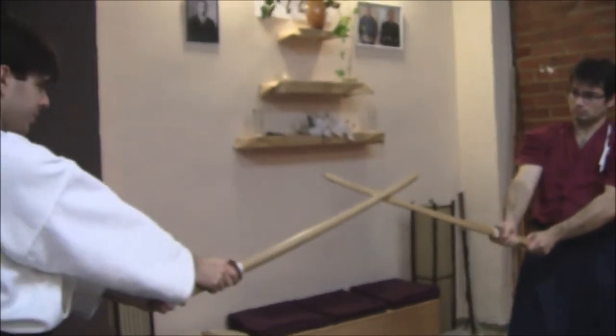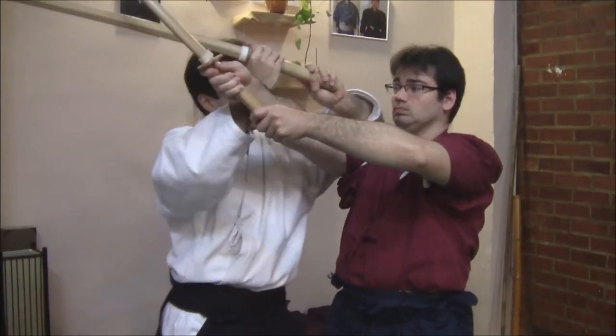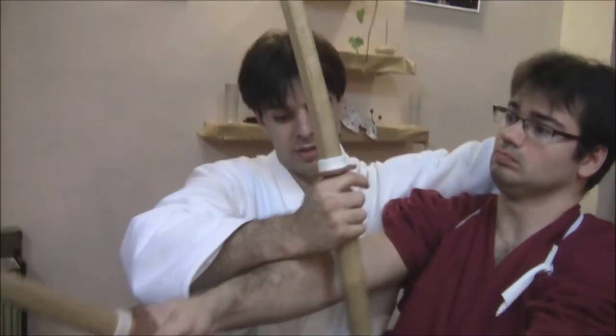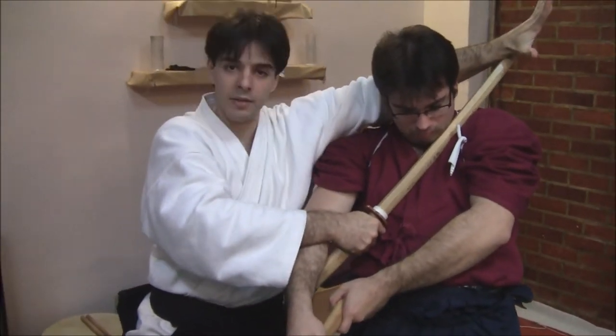Or he pierces. From here as well — locking and locking, taking him down violently.